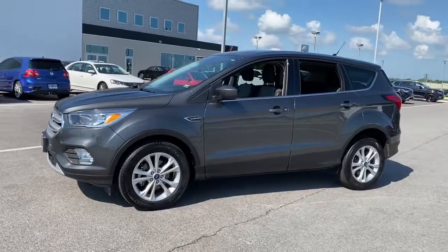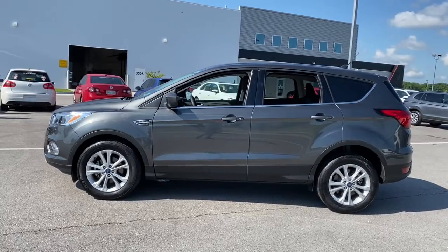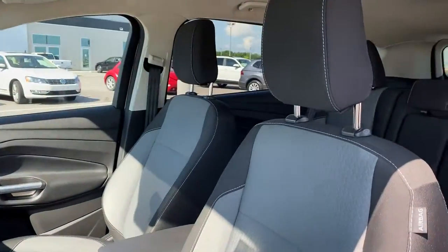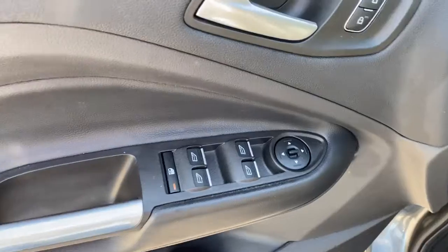Loaded with creature comforts, smart cargo solutions, advanced safety features, and the capability to handle any adventure, this agile SUV was designed around the demands of your active lifestyle. You deserve to de-stress. Get into this capable, comfortable Escape and exhale.